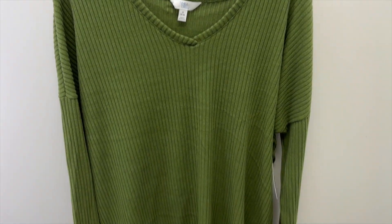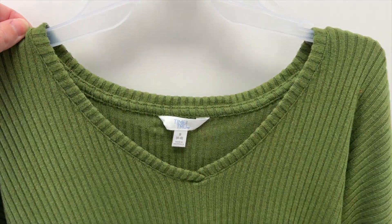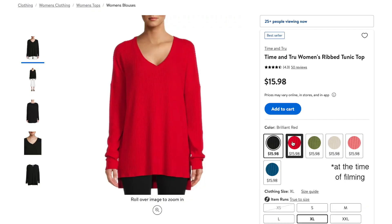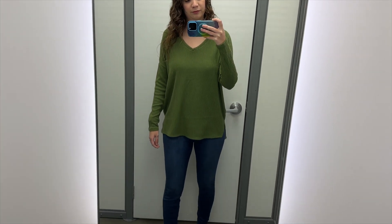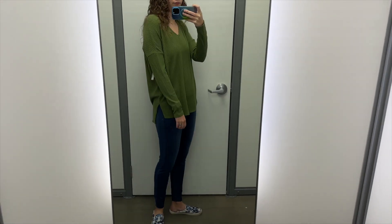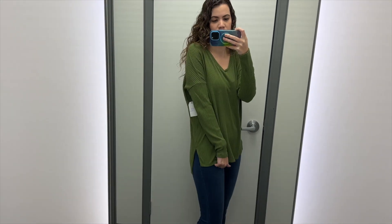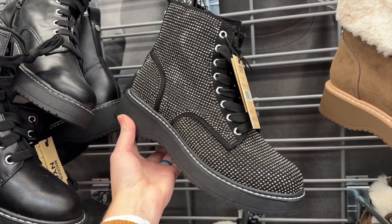I also grabbed one other top to go with the jeggings — this green tunic top from Time & True. It's ribbed with long sleeves and a v-neck. I tried it in a size small for $15.98. It also comes in black, red, cream, pink, and teal blue. It's longer in the back than the front, making it great with leggings too. I love the side slits and the v-neck is the perfect size — not too small or too big. It's extremely soft and cozy. I'd pair it with some black rhinestone lace-up boots.